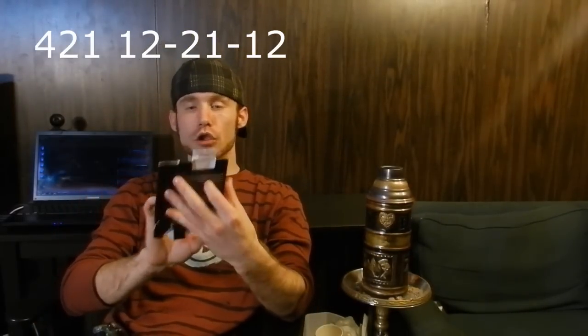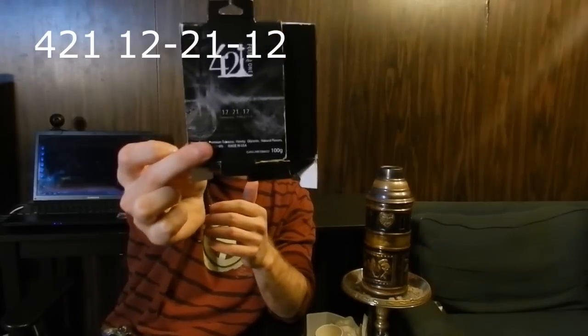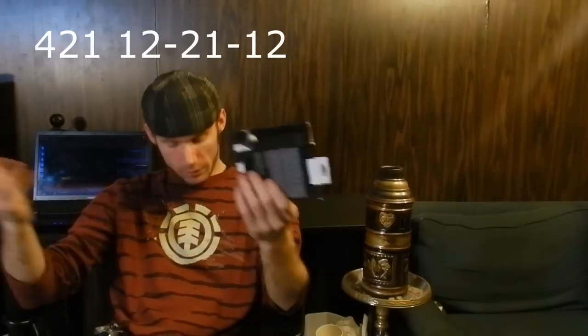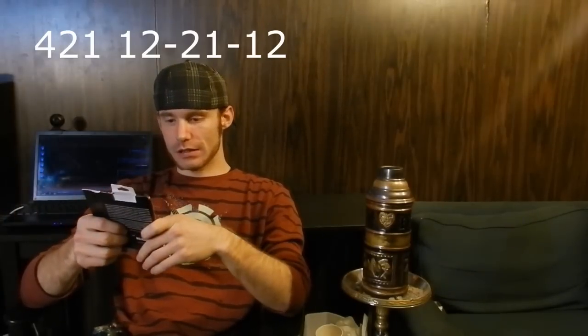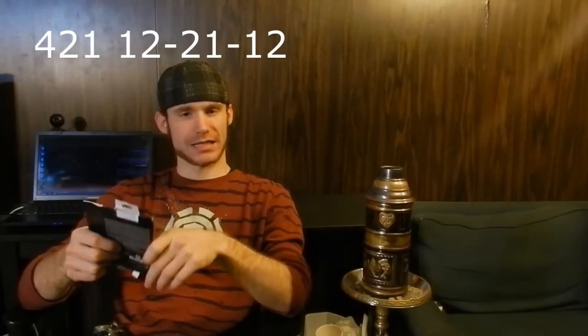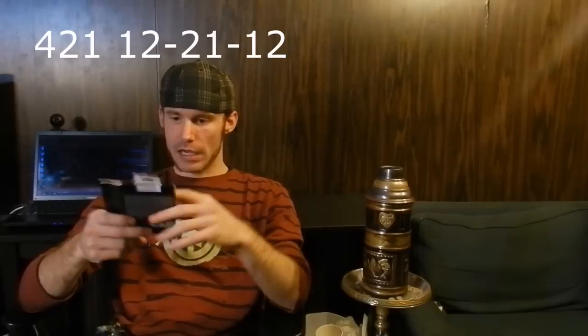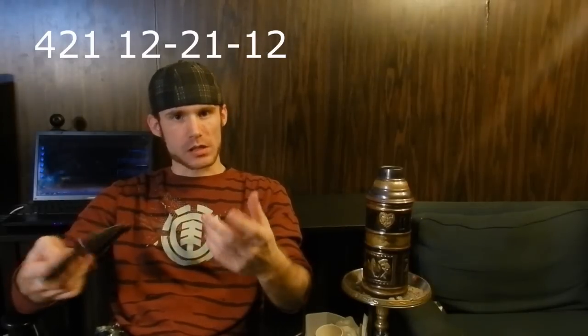What's up guys, it's dragonflymike77. Today I'm doing a tobacco review — I am doing the new brand out there, 421. The flavor is called 12-21-12, which everybody knows is the last date on the Mayan calendar. We won't go into that, let's just leave that aside, but I was really curious about the flavor.